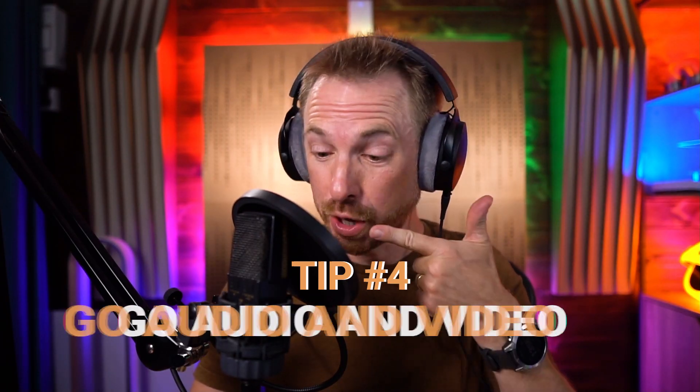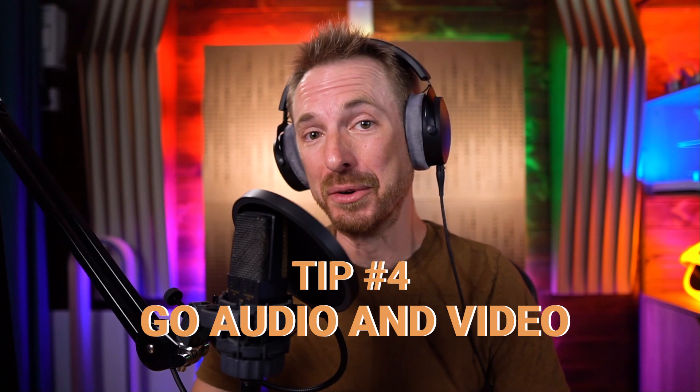Tip four: go audio and video. If you're missing YouTube, you're missing a huge trick. As the second largest search engine in the world, don't just get your podcast out to audio directories in audio format — stick a camera in front of yourself. Use something like Riverside that allows video and audio to be recorded together and upload it to YouTube as well.